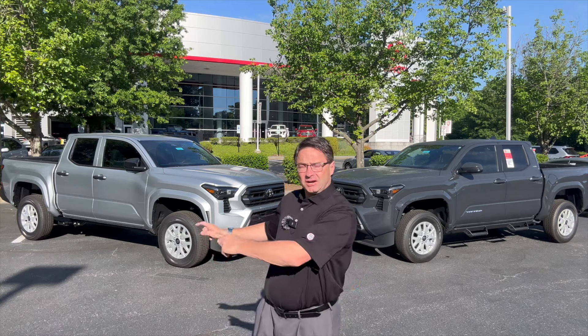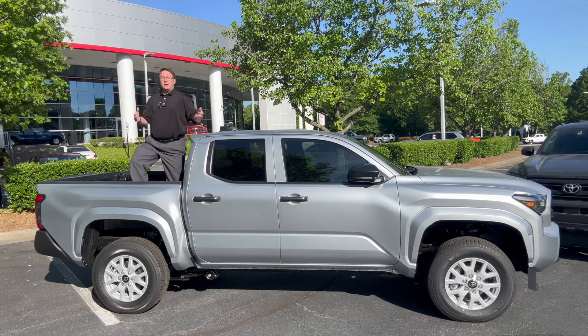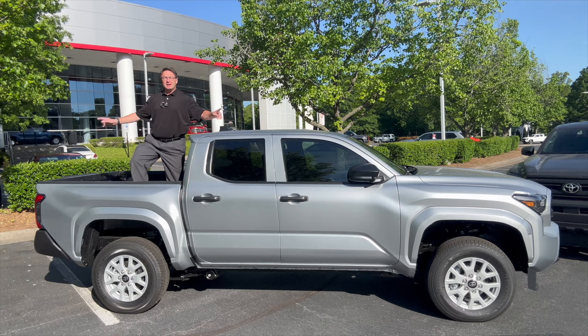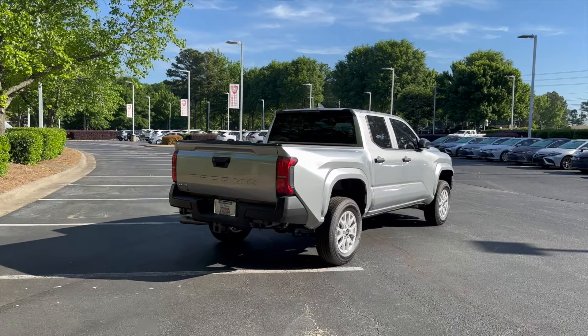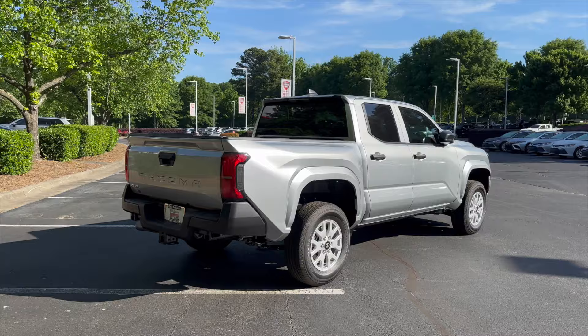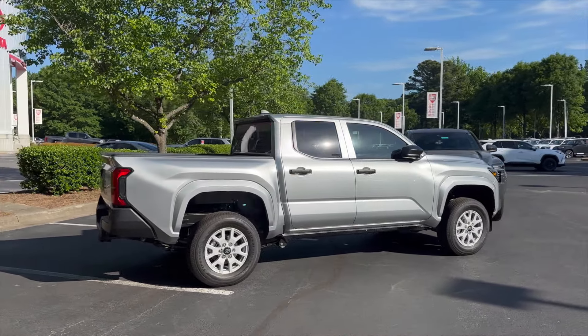Hey everybody, I'm Jeff Teague. How do you decide between a '24 Tacoma SR5 and an SR? This is a natural comparison when you're looking for the ultimate truck but you don't want to spend the price of a TRD Off-Road, Sport, Pro, Trail Hunter, something like that. This one right here is going to be the SR in Celestial Silver, and this is the SR5 in Underground. As we walk around the SR and work our way over to the SR5, check out how the all-new Toyota Tacoma has changed.